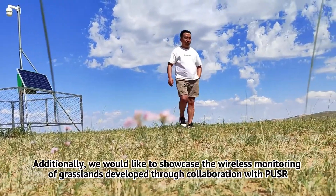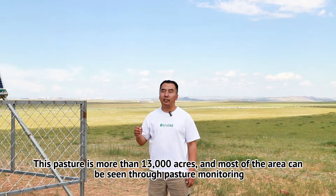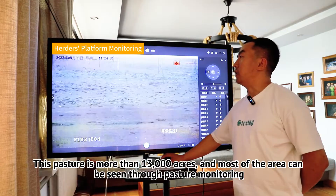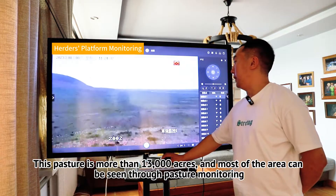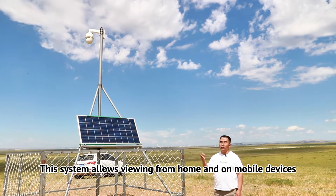We would like to showcase the wireless monitoring of grasslands developed through collaboration with PUSS. This pasture is more than 13,000 acres, and most of the area can be seen through pasture monitoring. The system allows viewing from home and on mobile devices.